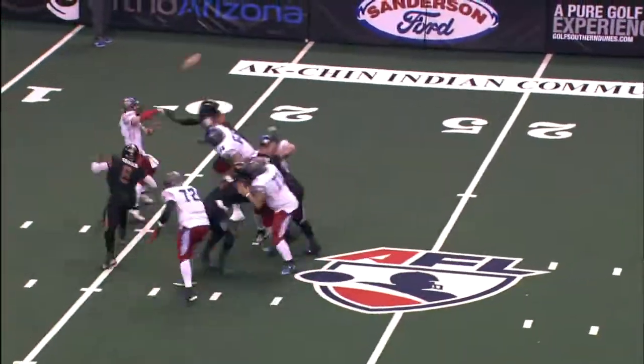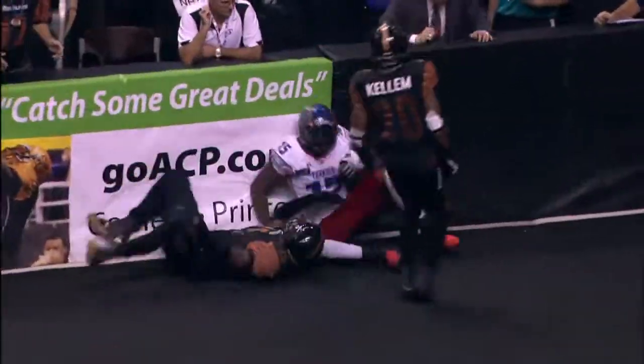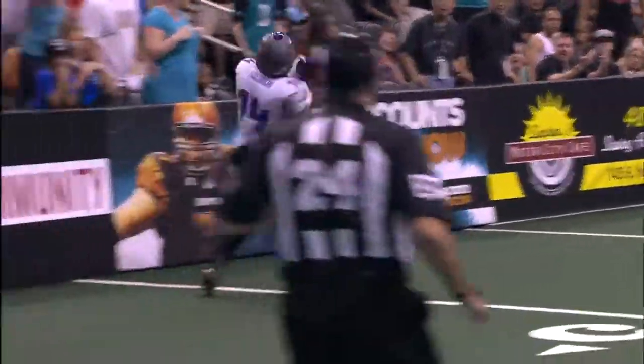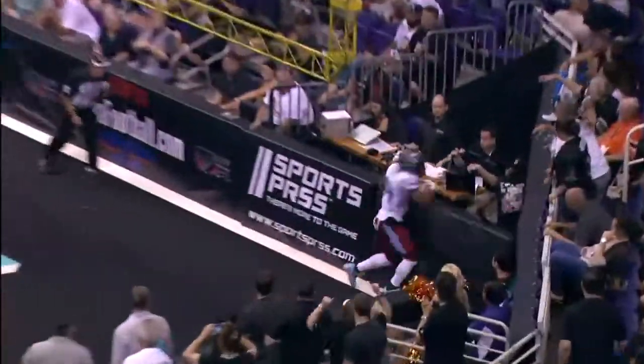On first down, Rowley with pressure — throws deep and pass high. Solomon one-hands it as Reid — three timeouts remaining. Solomon the motion man. Rowley winds up, throws — Solomon wide open.